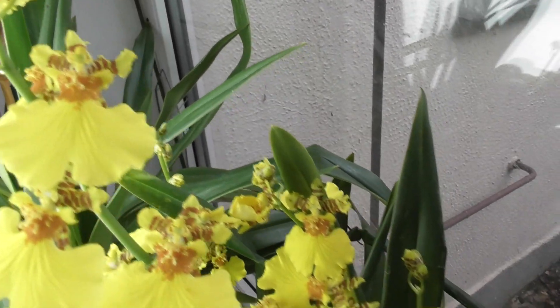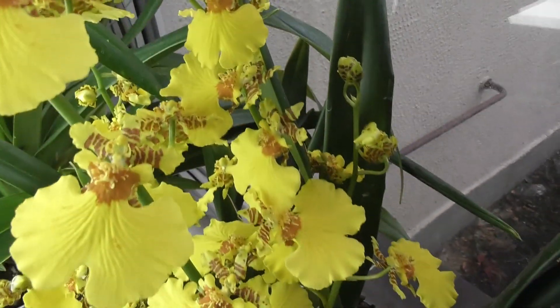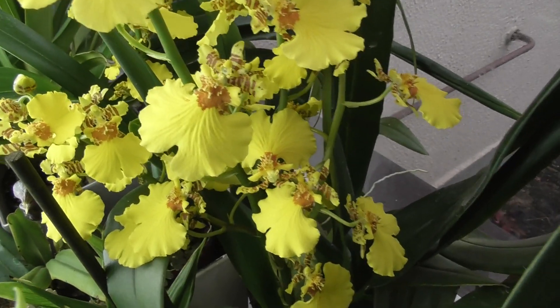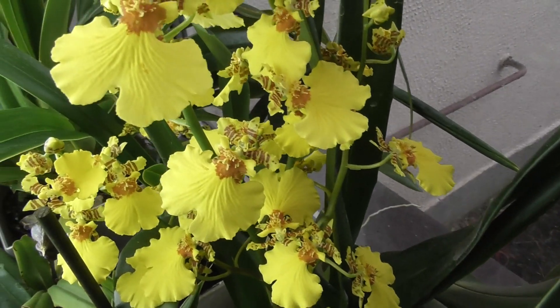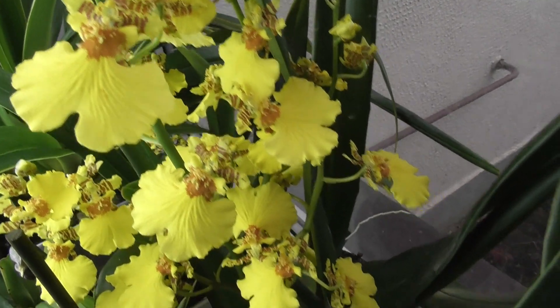It has a brownish color, and a lip, and streaks — little stripes. I think such an oncidium is common among many growers because it's available in stores — you can buy it. But who would have thought it would bloom so abundantly.